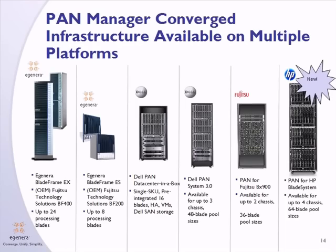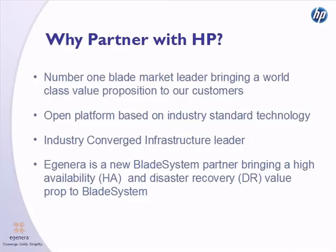EGENERA provides an open solution for converged infrastructure. PanManager software is available on our own blade frame, on Dell blades, on Fujitsu blades, and today we are adding the industry leader in blade technology, HP. Simply put, HP is by far the leader in blade servers. By adding HP to our supported platforms, we increase our addressable market from 15% to 70% of the blade market.